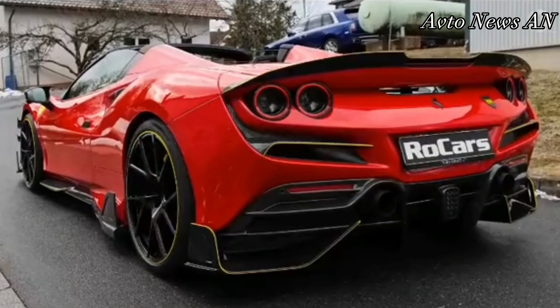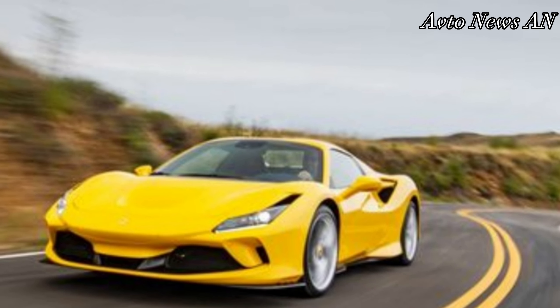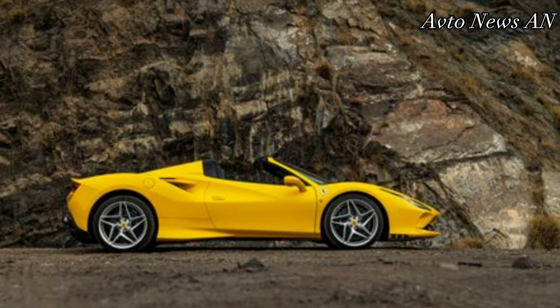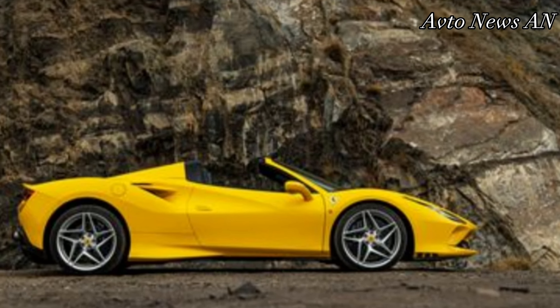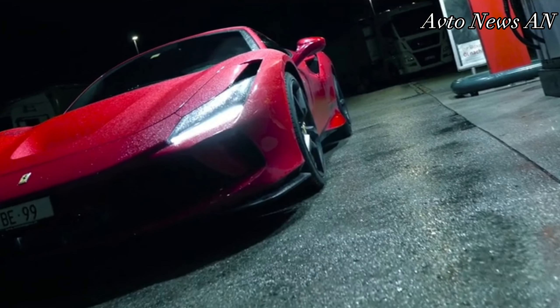Highs: Monster 710 horsepower V8, supremely balanced chassis, and it's a Ferrari. Lows: subdued exhaust note for a Ferrari, brakes are grabby around town, and so long, Tributo Coupe.